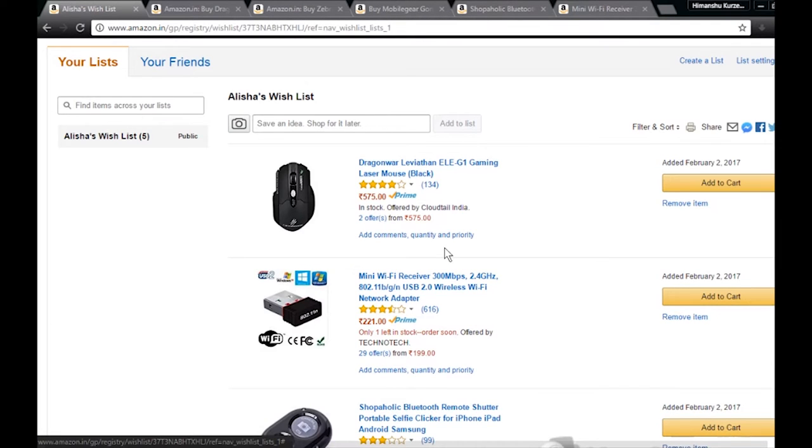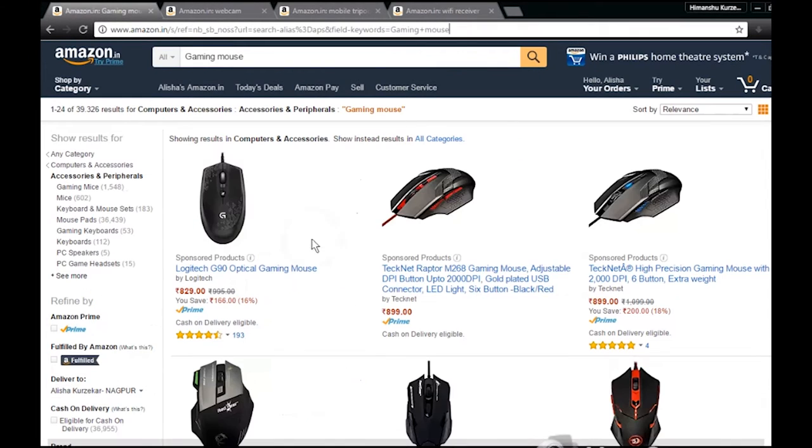Welcome to whatever you want. Today I'm going to tell you the top five things that you can buy on Amazon under nine dollars. The first of all is the Dragon Leviathan LEG1 gaming laser mouse. You may have seen many gaming mice.